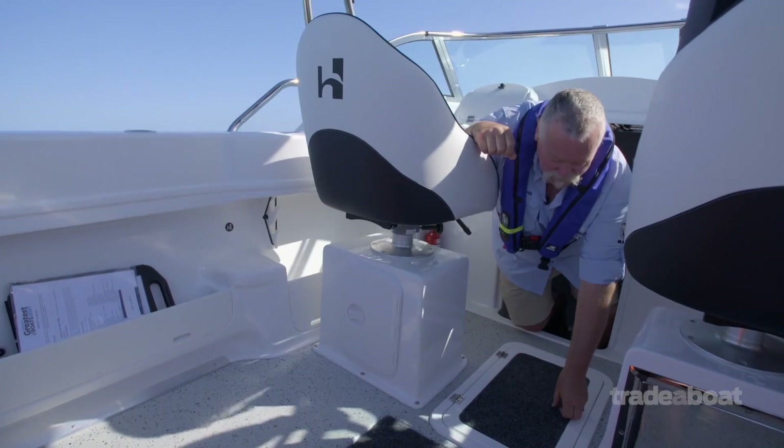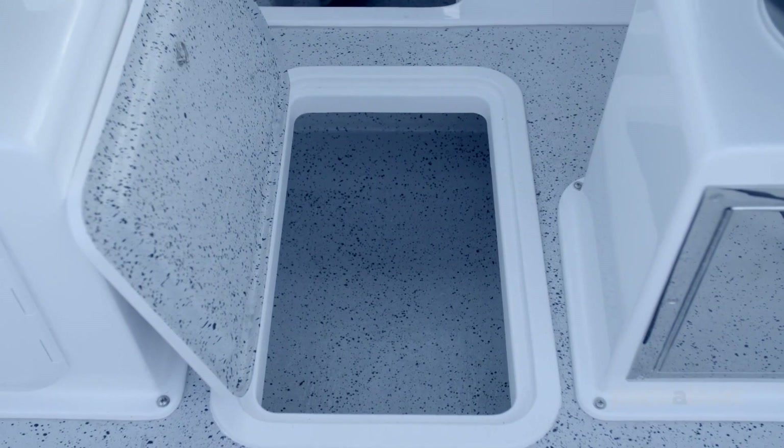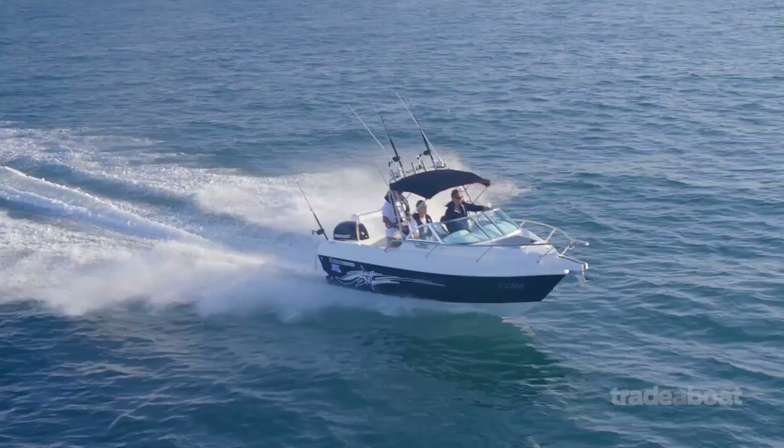Look at the size of the storage under the floor — and most importantly, that's all foam lined as well, just like a huge big esky. Also, range is important. When we're going offshore, we're traveling a lot of miles nowadays. You're going to go forever on a 185-litre underfloor fuel tank.